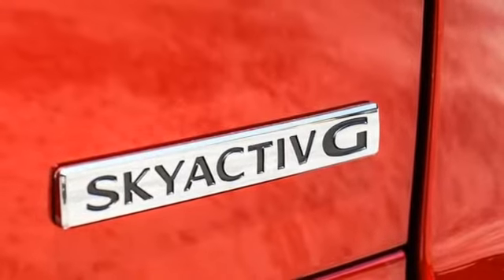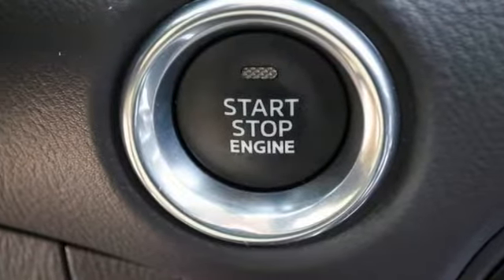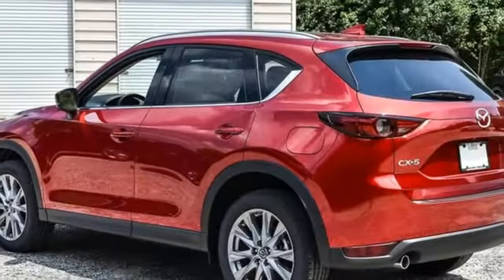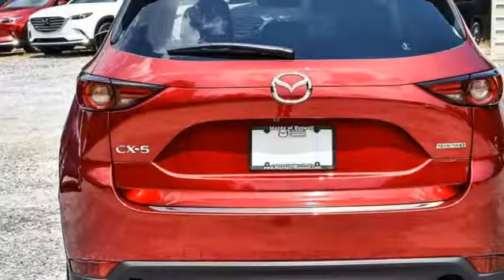Heated steering wheel, doors and push-button start proximity key, external memory control, express open sliding and tilting sunroof, wireless phone connectivity, and inline 4-cylinder engine.